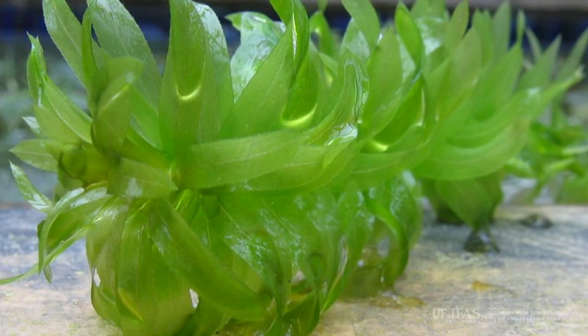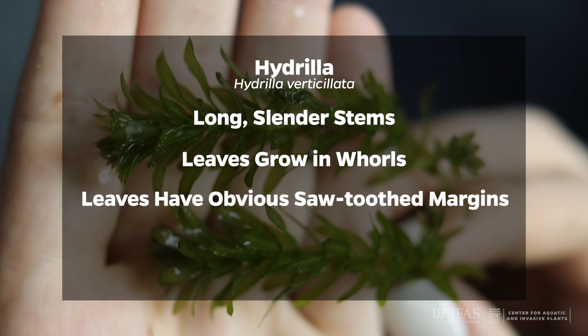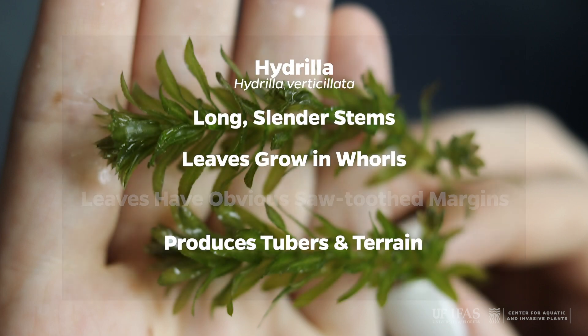Hydrilla can be confused with another exotic aquatic plant in Florida, egeria. Please see the video on egeria to learn the differences between these similar plants. Remember: hydrilla has long slender stems; the leaves grow in whorls about the stem; the leaves have obvious sawtoothed margins; and on the underside of the leaf, one or more teeth may be on the midrib. Hydrilla also produces tubers and turions.